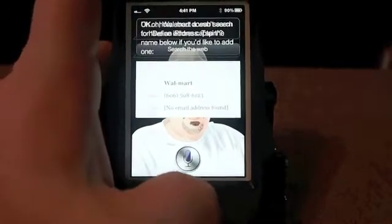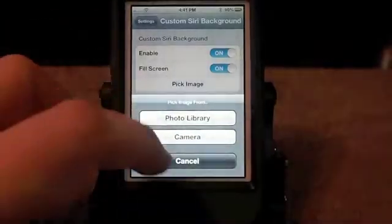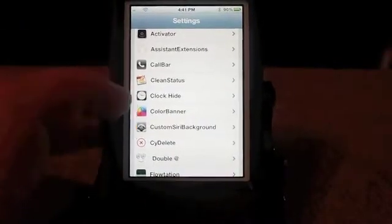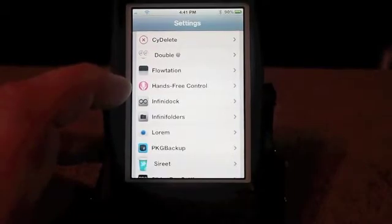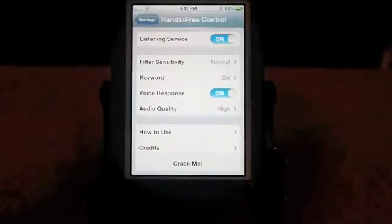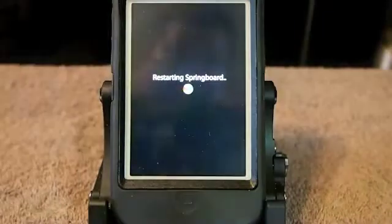Anyway, I was just showing you that background. Alright, that's two of the settings for Siri. Hands Free is probably one of the most fascinating tweaks available right now, but to enable it we need to respring. So let me go ahead and start that process.